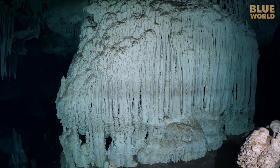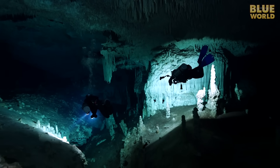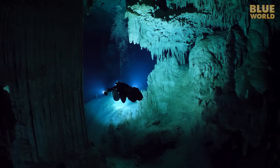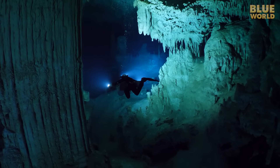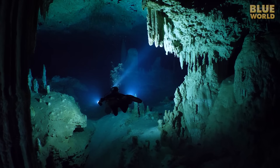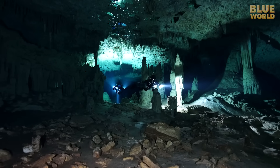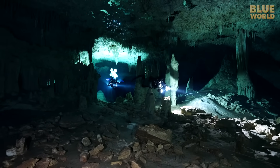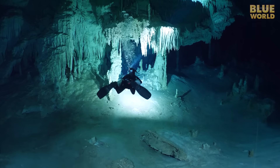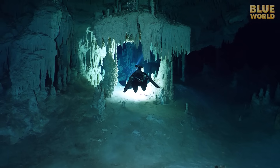People think cave divers are nuts—but look at the things we get to see. As we swim back to the entrance—and it's a long swim—I have time to think about how far this cave goes. We swam only a half a mile into a cave that is 42 miles long. But a few years ago, cave explorers linked this cave to another huge system called Sac Achtun. Then they linked Sac Achtun to a system called Dos Ojos. These three systems together are now the longest underwater cave in the world, stretching 215 miles.